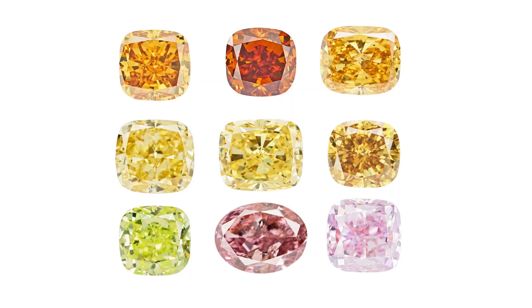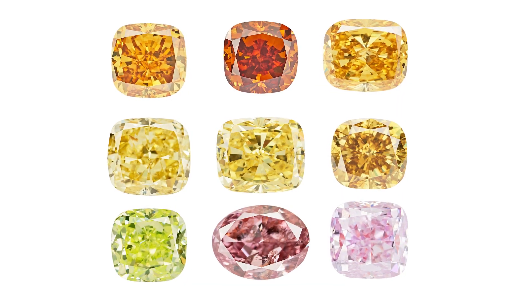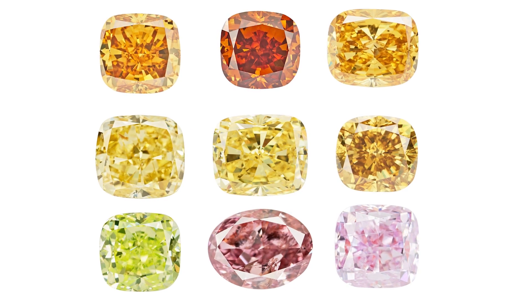When we talk about colour in diamonds we need to get a few things straight. Diamonds come in all colours — yellow, brown, orange, green, blue, and the rarest of all, red.